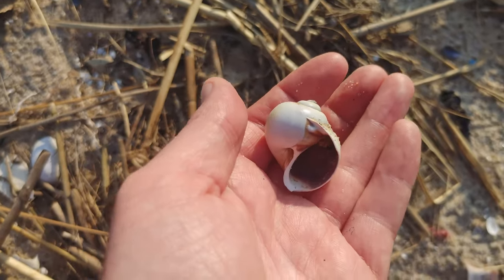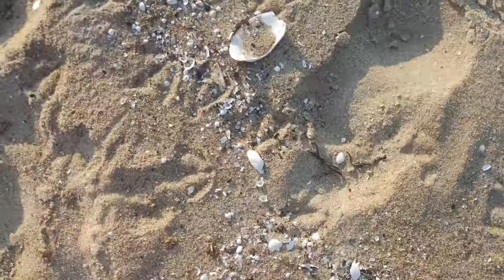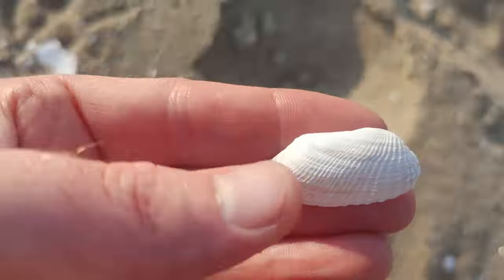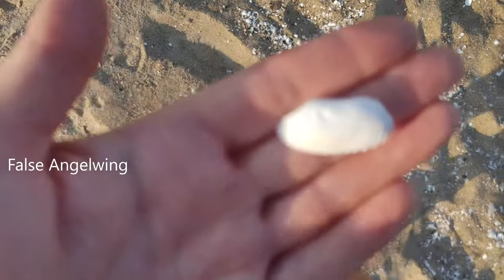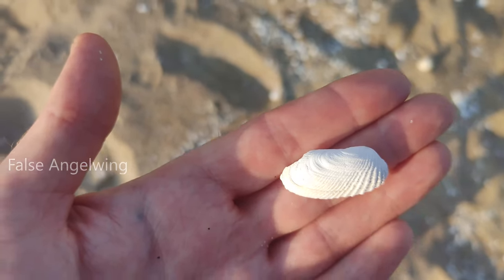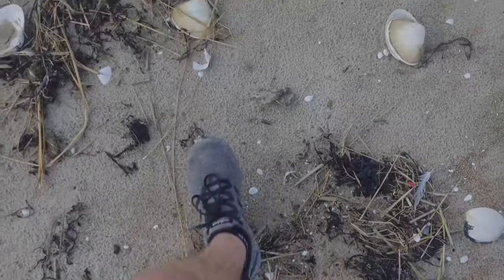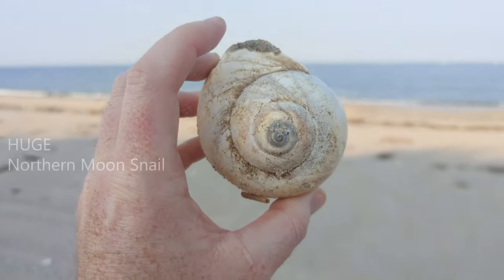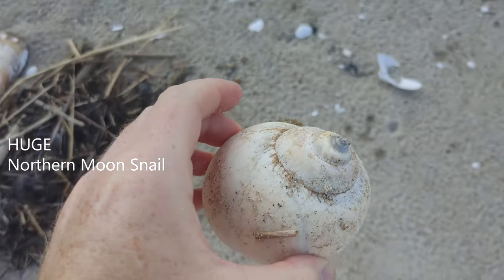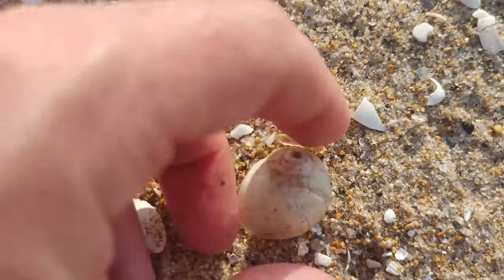Nice little moon. Another moon snail here. Look at the size of this moon snail — that's huge, that's massive. I don't need any more of these, I have many, many. But that's nice. In this little pile we have one moon snail.